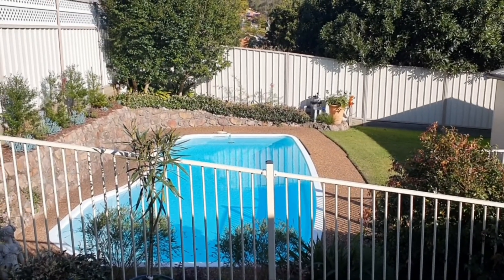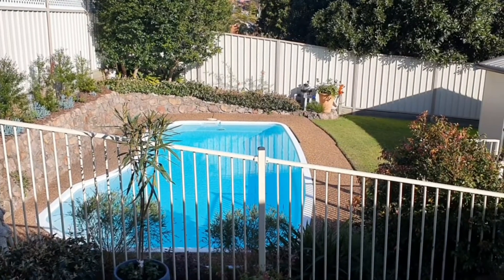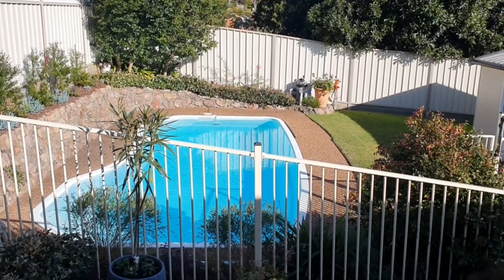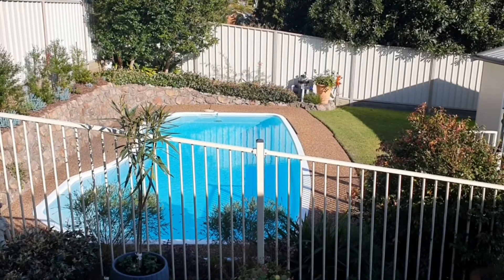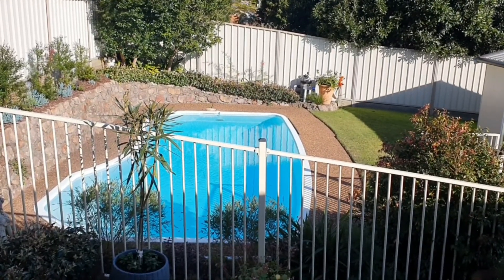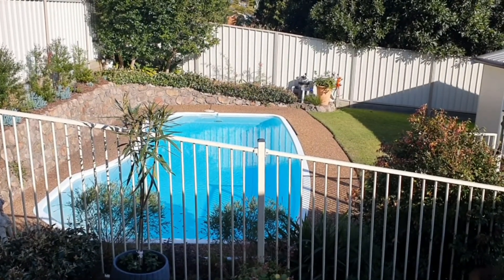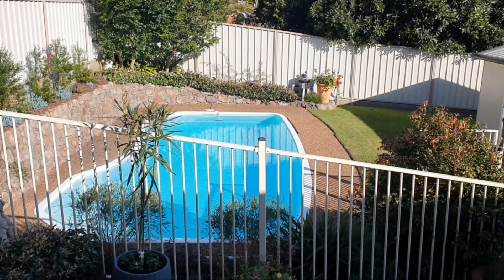That photo was taken at Nobby's Beach in 2007. The bulk carrier Pasha Bulker washed ashore after a heavy seize with an enormous east coast low, right up almost to the promenade on Nobby's Beach. Those photos went viral all around the world — some of you may have already seen those.